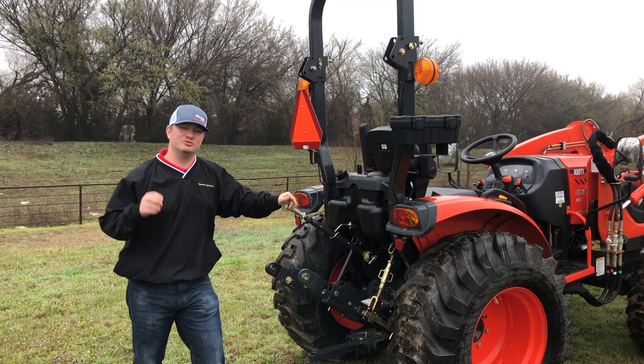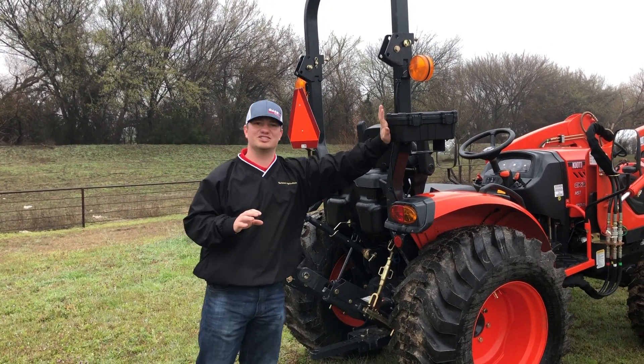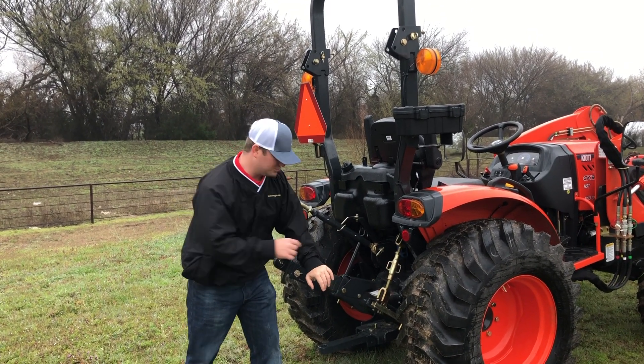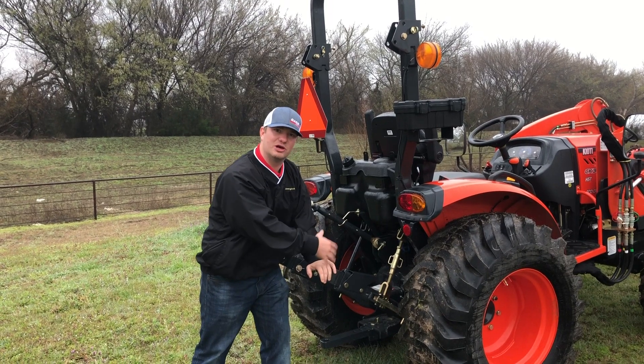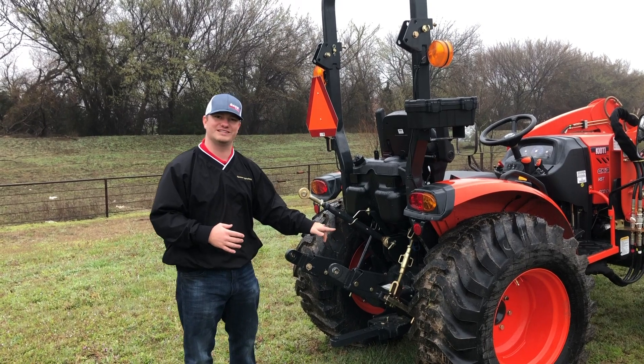On the SE you do get a few upgrades. On the toolbox it's going to be a heavier duty toolbox. You do get flex links on the back end as well as telescopic movement on your lower three-point arms, and you get two sets of hydraulic remotes on the SE.